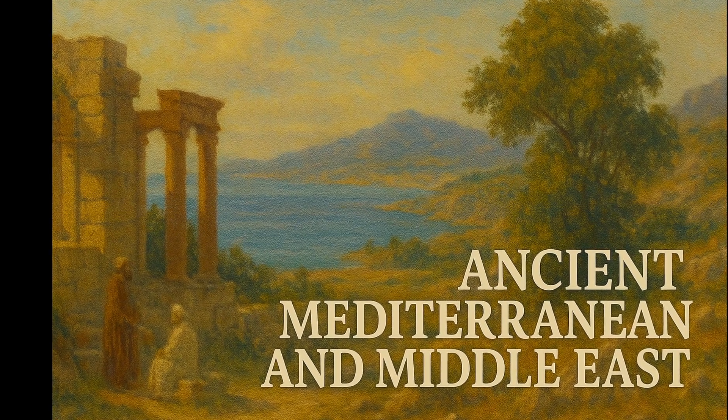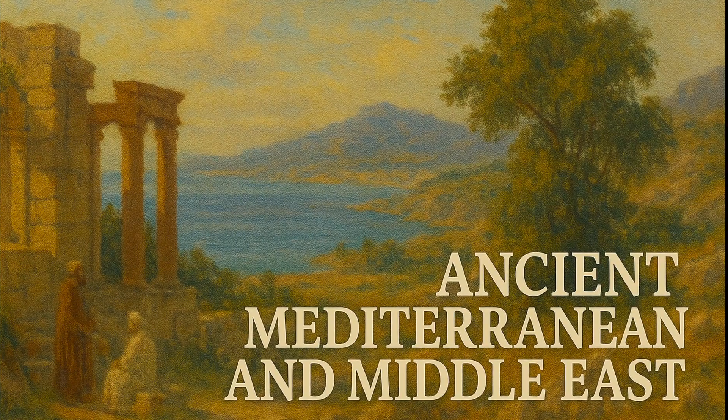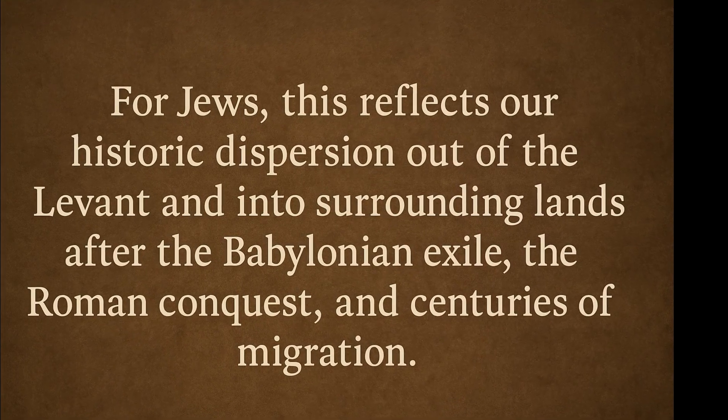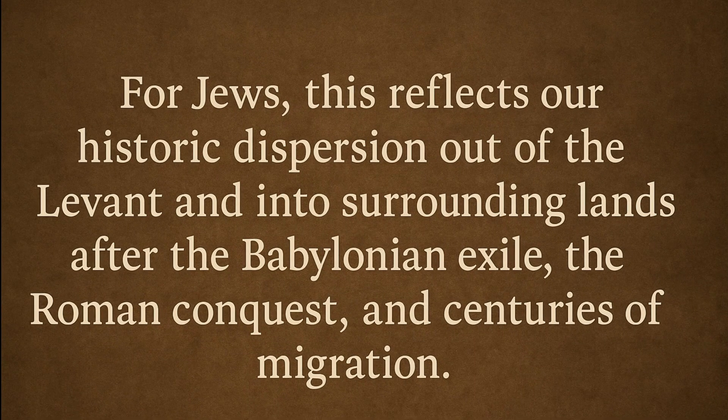Now, this doesn't mean I have recent ancestry from all these places. It means that, genetically, my DNA is most similar to these regional populations, which are themselves descended from ancient Mediterranean and Near Eastern groups. For Jews, this reflects our historic dispersion out of the Levant and into surrounding lands after the Babylonian exile, the Roman conquest, and centuries of migration.